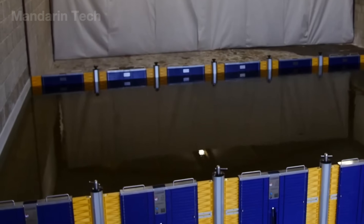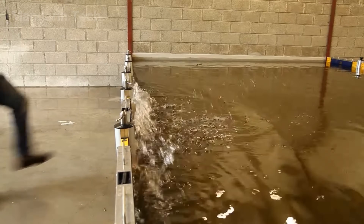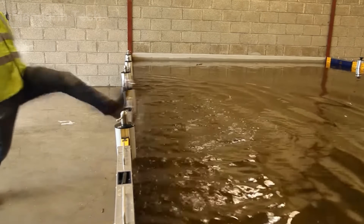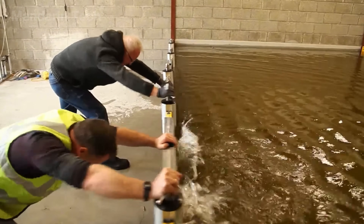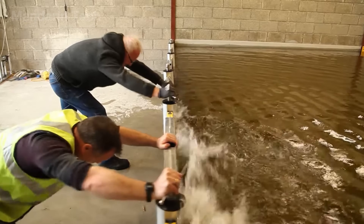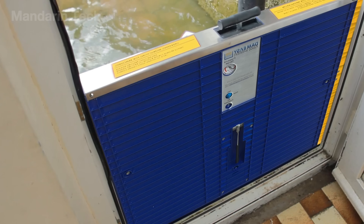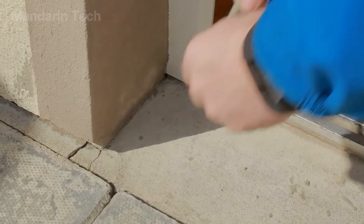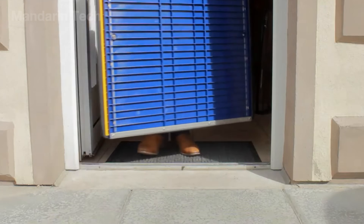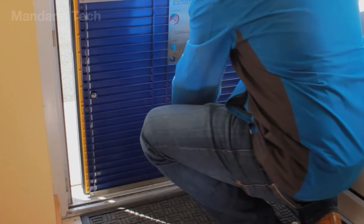Flooding a home or business is one of the worst experiences any family or property owner can face. That's why a company in Ireland has developed the Floodgate Dam Easy System — a portable flood protection solution designed for fast deployment, simple operation, and installation without any permanent changes to the building structure. The system is built to stop floodwater from entering directly through doorways and can be set up in less than five minutes. To use it, the user simply removes the barrier from its protective case, places it at the base of the doorway, and adjusts the width to match the opening.